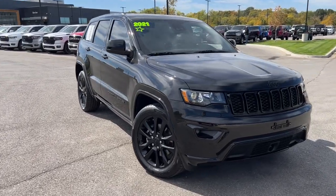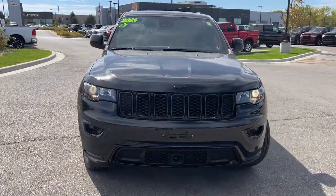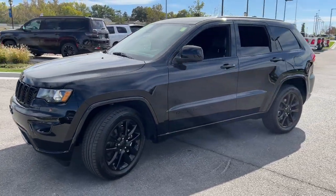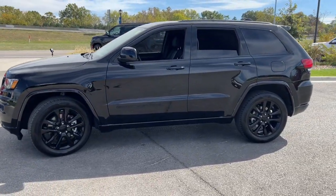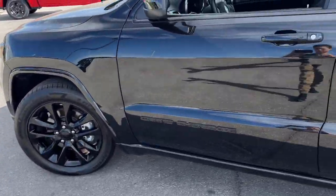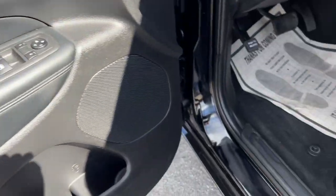You'll have love at first sight with the 2021 Jeep Grand Cherokee. With less than 50,000 miles on the odometer, this vehicle stands out from the rest. The Grand Cherokee keeps you safe, connected, and entertained while you explore your world in confidence and refined luxury.